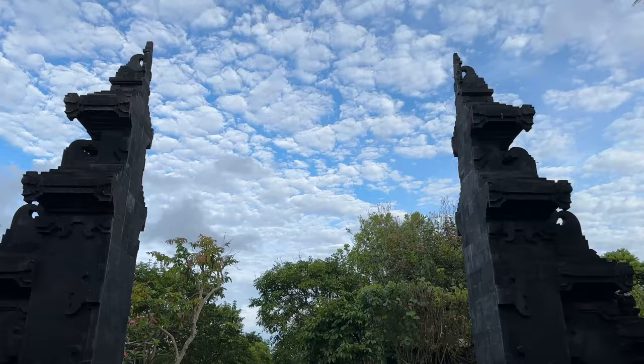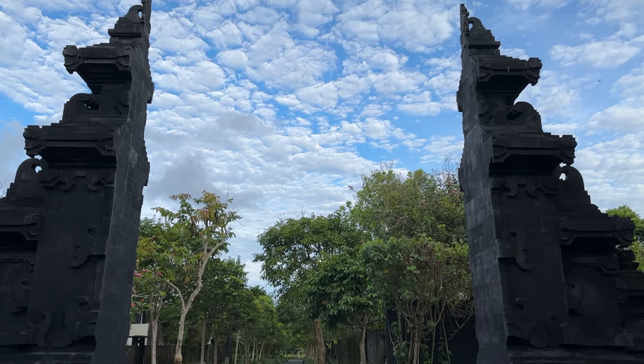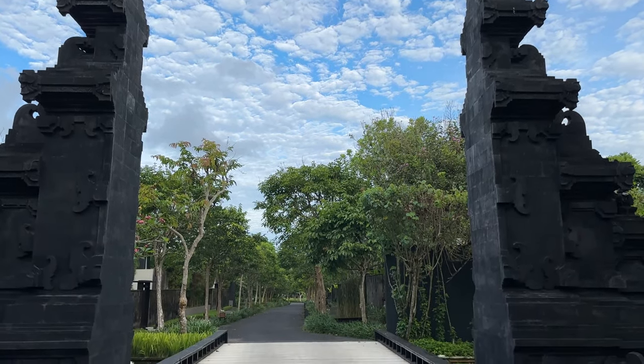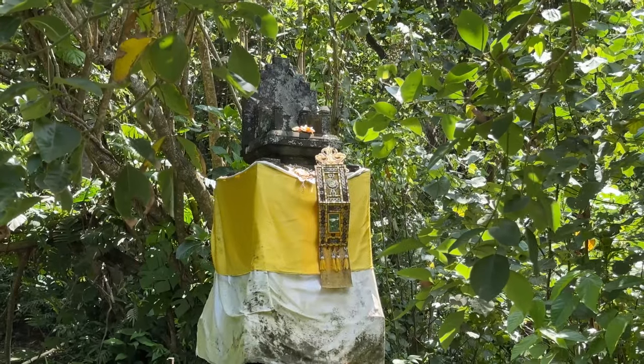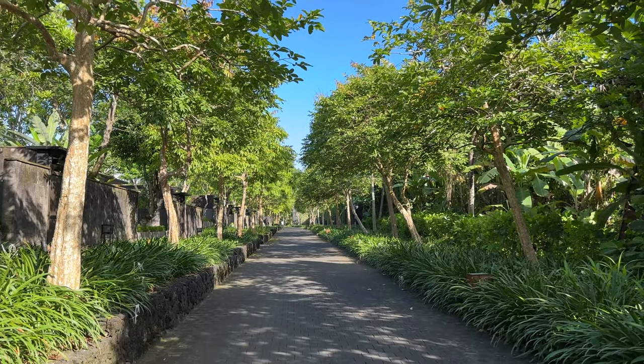The architects have incorporated local materials, like this volcanic pumice, into the design, mixed with tropical landscaping and Hindu shrines that give you the feeling that you've arrived somewhere pretty special.